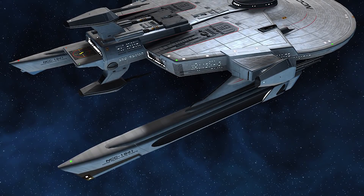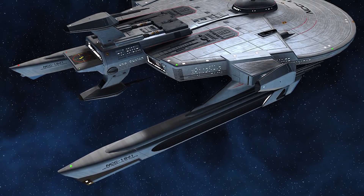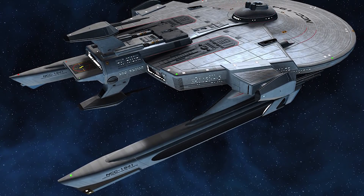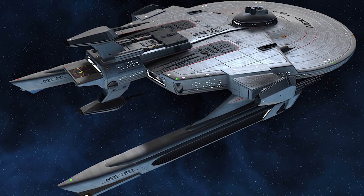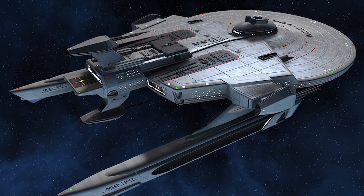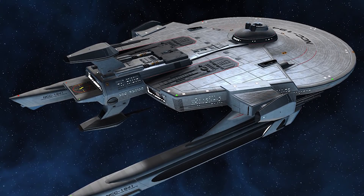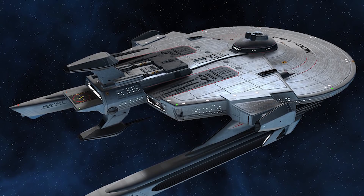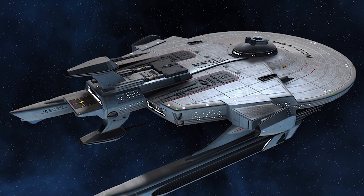Across the incredibly long service life of the Miranda Class, the vessel's inherent versatility made it into an integral part of the Federation Starfleet. Modified variants of the Miranda frame were used as dedicated hospital ships, diplomatic envoys, and even cargo freighters, with some Miranda configurations even proving successful enough to be commissioned as Starship Classes in their own right, like in the case of the Soyuz Class mid-range science vessel.